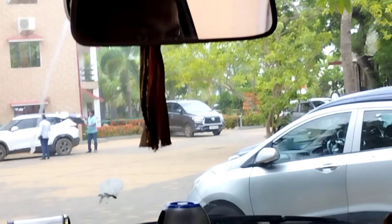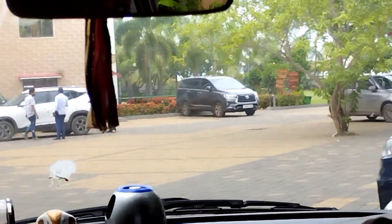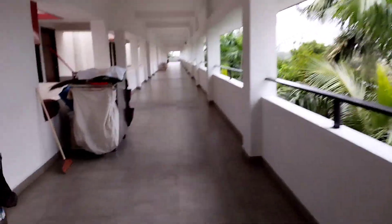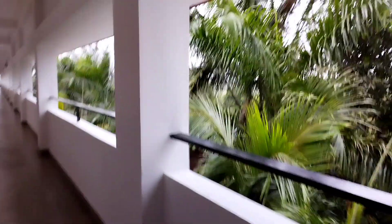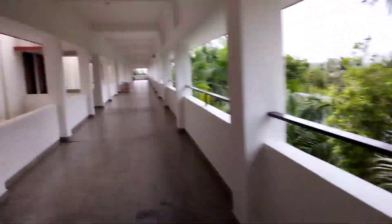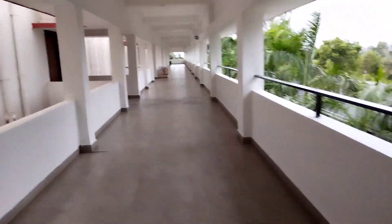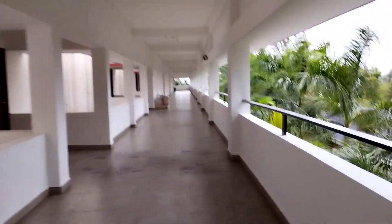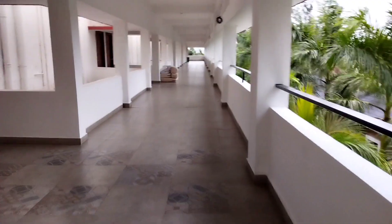We will just quickly park the car, do our check-in formalities and then I will take you to my room. We are done with our check-in formalities and we got a room at the top floor. We had booked the premium room at the top floor. I will definitely tell you the price that we are paying for this room, but first let's go and check out our room.